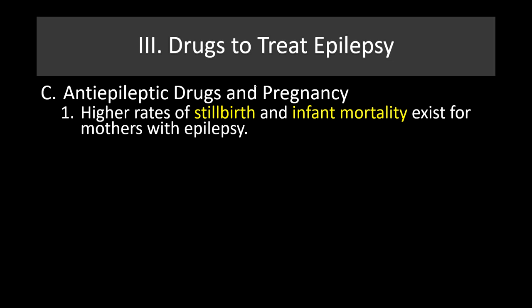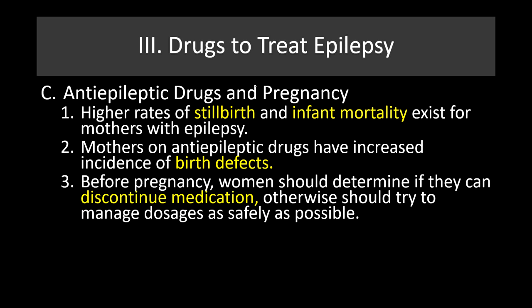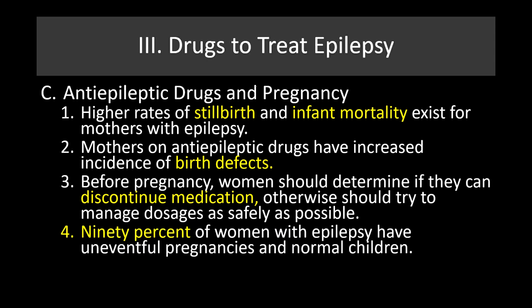These drugs do have significant risk for pregnant mothers. There are higher rates of stillbirth and infant mortality for mothers with epilepsy, and mothers on these drugs have increased incidence of birth defects. Before pregnancy, you should determine whether you can discontinue medication, or otherwise manage doses as safely as possible. People with severe epilepsy face significant seizure risk — people can die from seizures. Ninety percent of women with epilepsy, however, do have uneventful pregnancies and normal children.